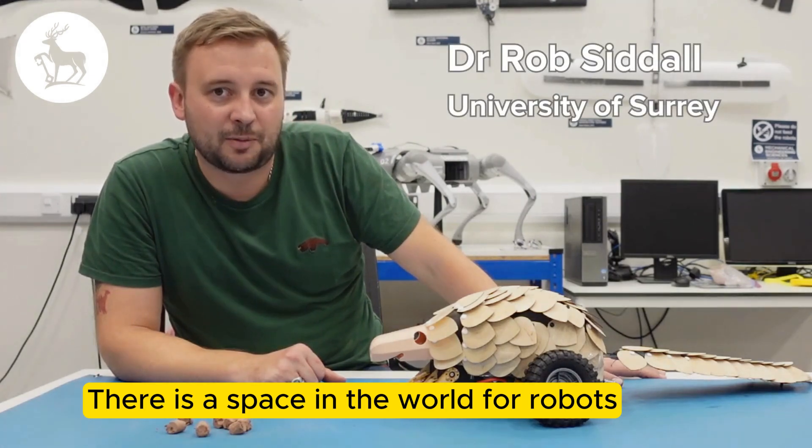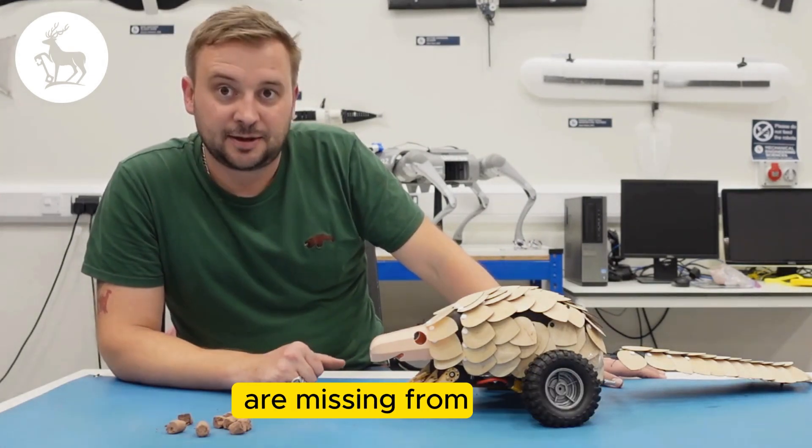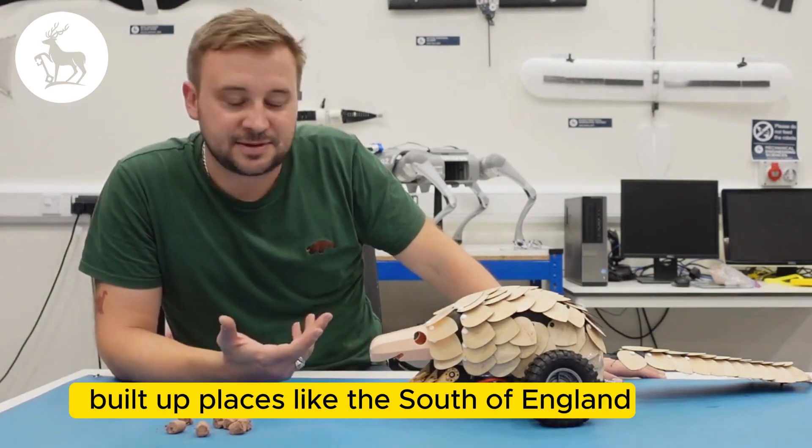There is a space in the world for robots which roam around and fill roles that are missing from built-up places like South England.